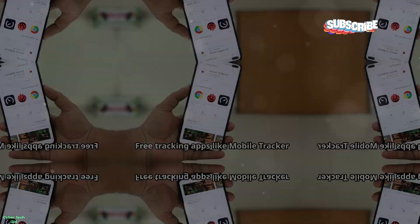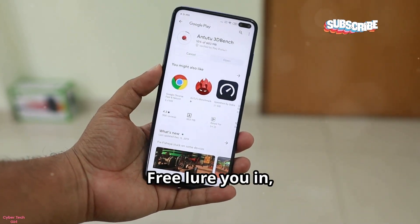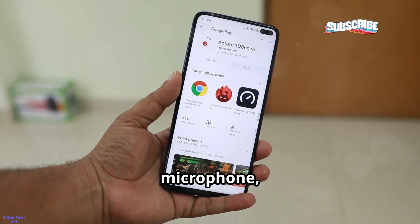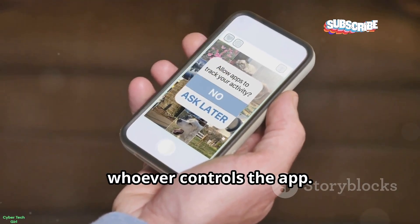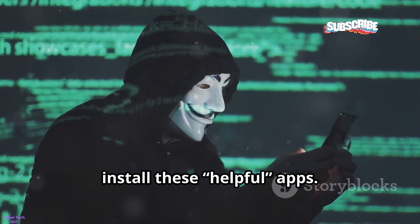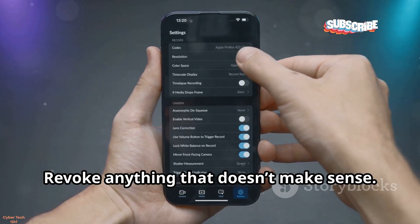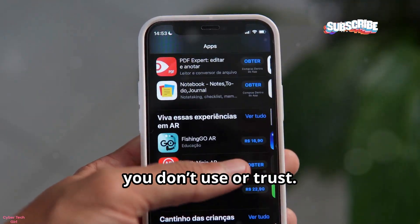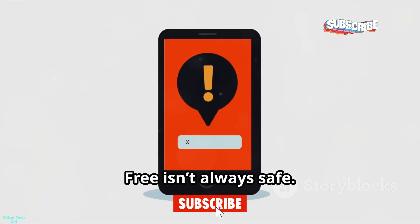Let's talk about free tracking apps. Free tracking apps like Mobile Tracker Free lure you in, then demand excessive permissions — contacts, location, microphone, camera, storage. By accepting, you hand over your phone's keys to whoever controls the app. Hackers exploit this by convincing you to install these so-called helpful apps. Always review app permissions before and after installing, revoke anything that doesn't make sense, and regularly audit and delete apps you don't use or trust. Free isn't always safe.